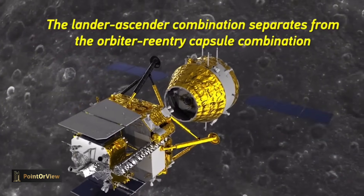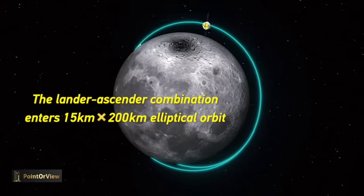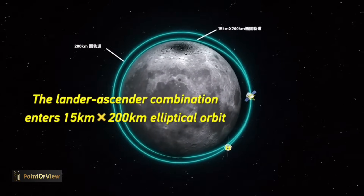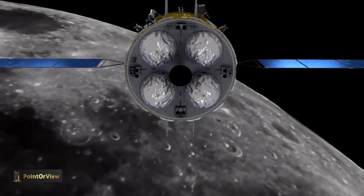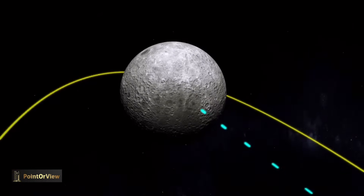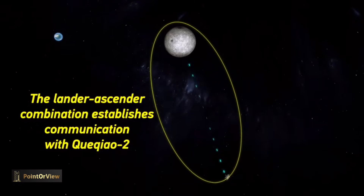Interestingly, China's Chang'e 6 spacecraft appears to carry a previously undisclosed lunar rover as part of the mission's far-side exploration plans. Chang'e 6 launched on a Long March 5 rocket from Wenchang in early May 3. The mission will attempt to bring back to Earth the first-ever samples from the lunar far side. China's disclosed objectives included a landing site and science payloads for the mission ahead of launch.